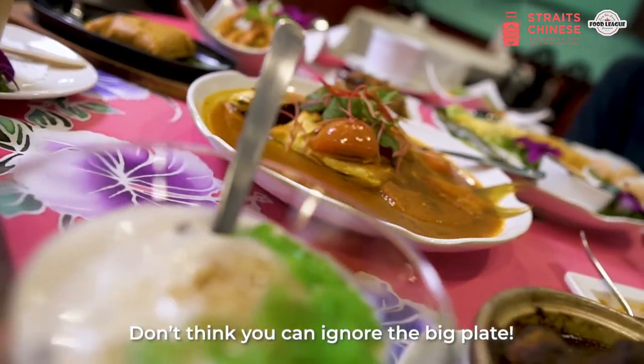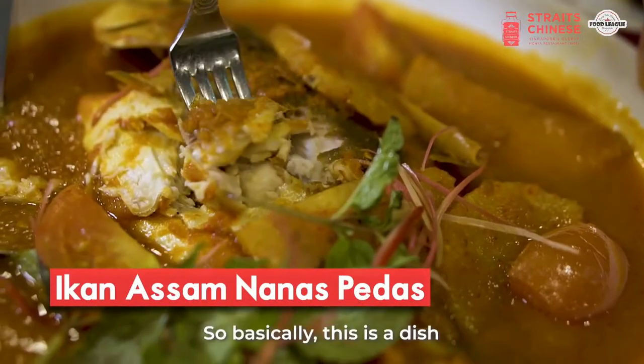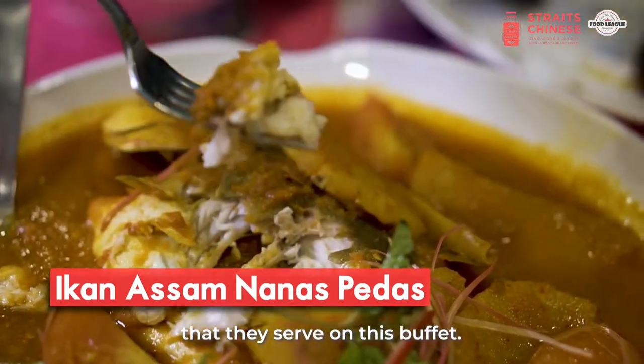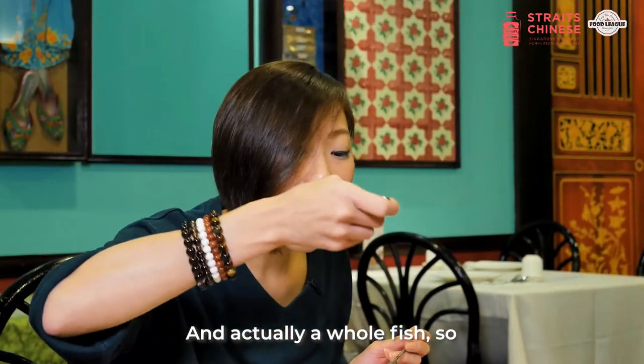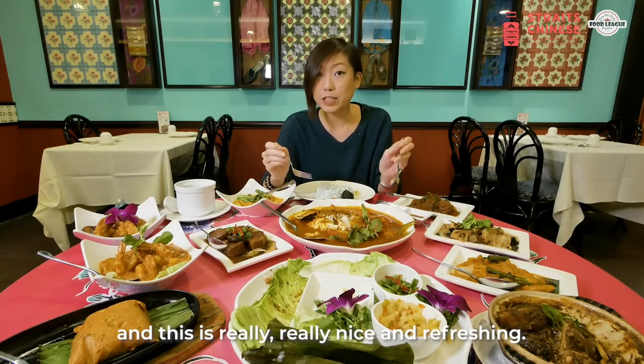You really can't ignore the big plate. This is actually a dish they do serve at this buffet and it's actually a whole fish. So if you like assam fish, this is going to be spicy and really really nice and refreshing.